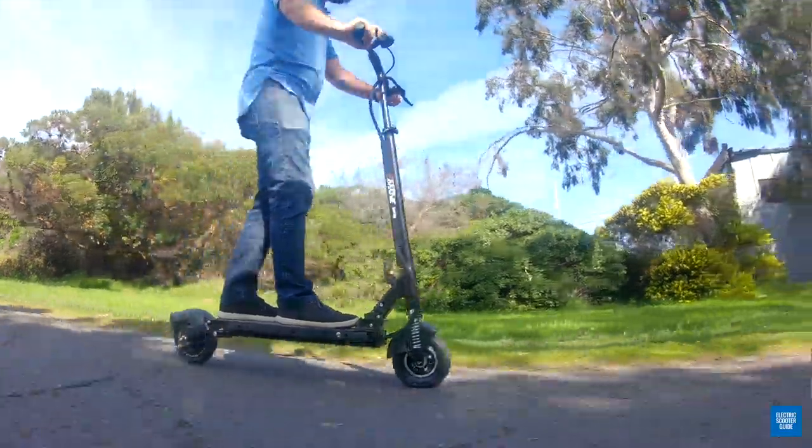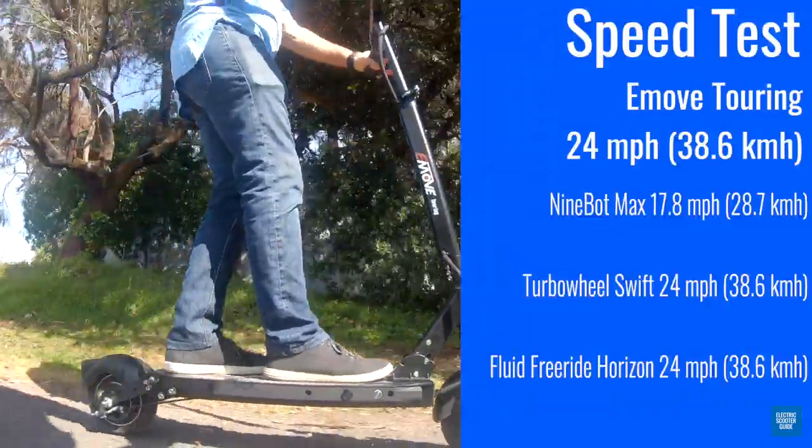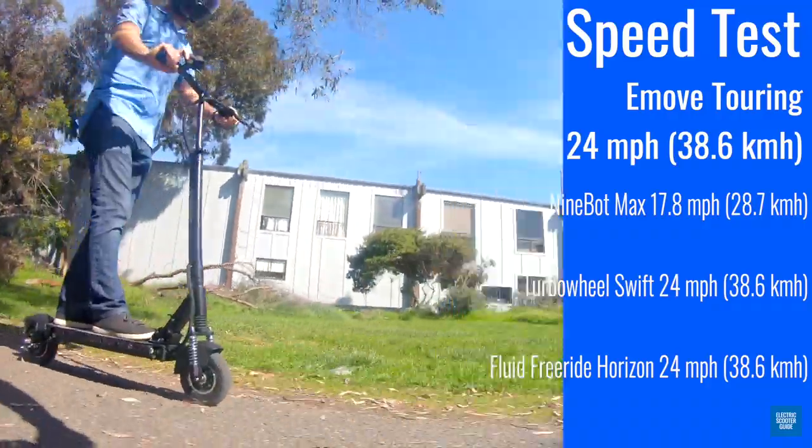For performance, the scooter is actually pretty fast. You can get this thing going to 24 miles an hour if you're on a slight downhill, although under normal riding conditions on flat ground, I got it to really about 21.5 to 22 miles an hour at the top speed.